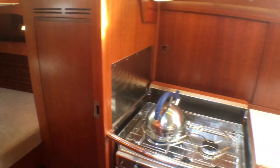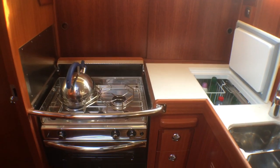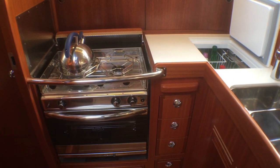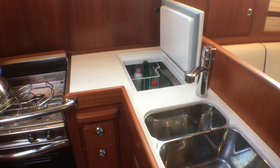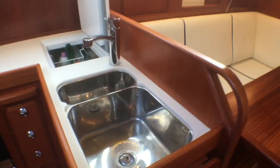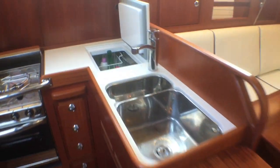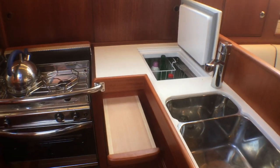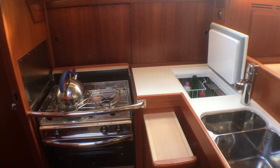The galley is very convenient at the bottom of the companionway steps. There is a two-burner Eno cooker with oven, lots of stowage, and a top-loading refrigerator. There is a double stainless steel sink, with additional work surface that comes up. And there is the trademark Halberg breadboard — unused, just like the oven. The cooker has only ever been used to boil a kettle.